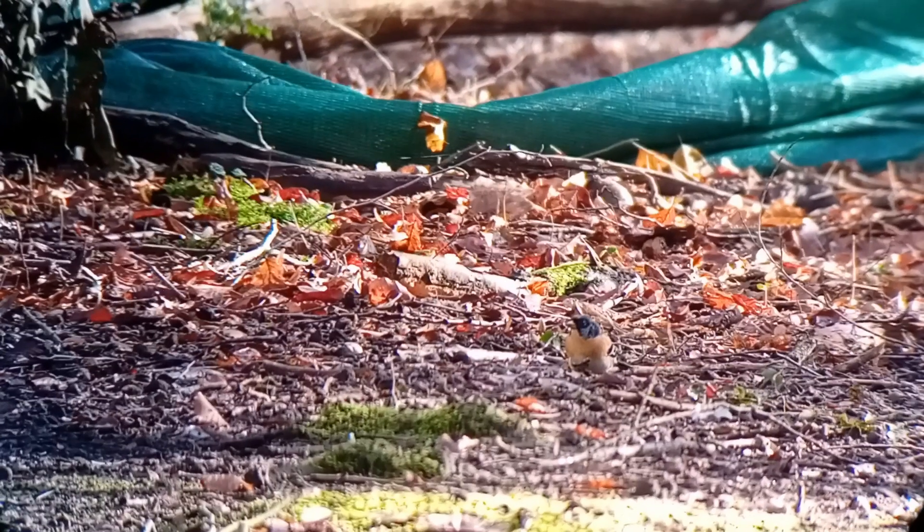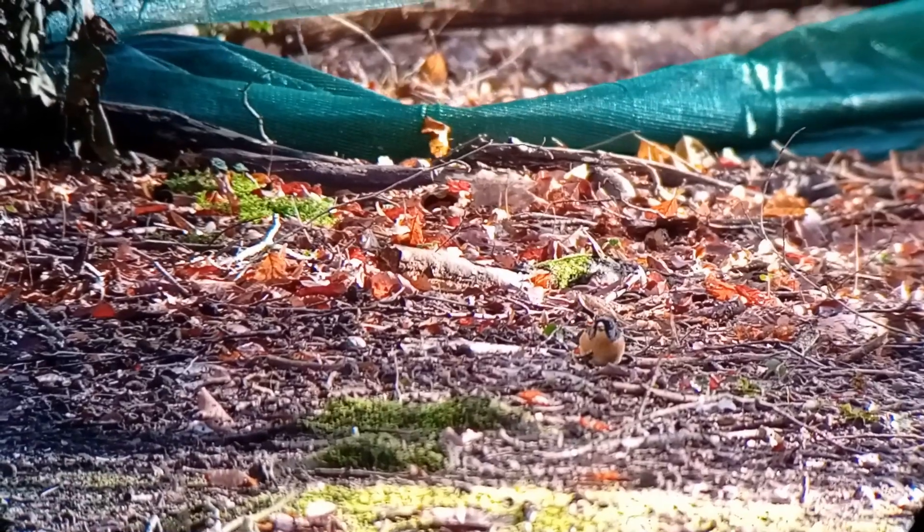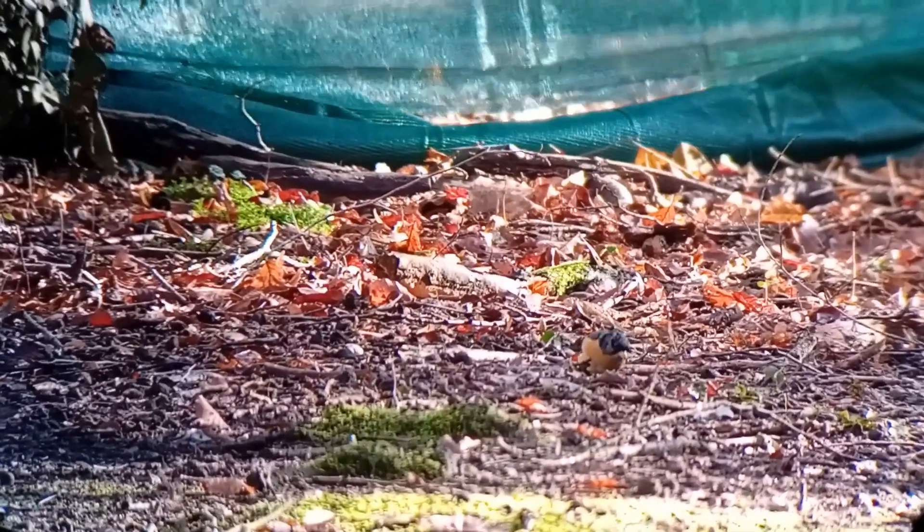Now these are yellowhammers — these are my first ones this year so I'm really pleased to see them. And this is a brambling, again my first one this year.